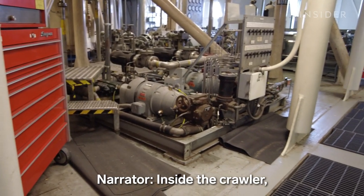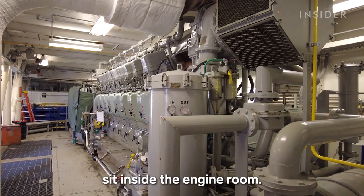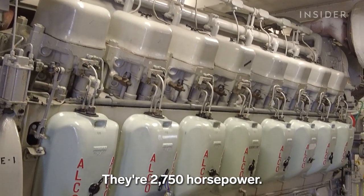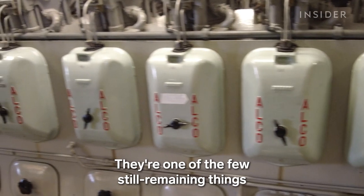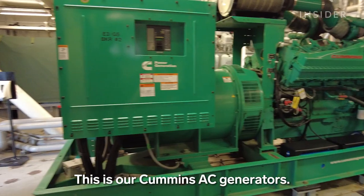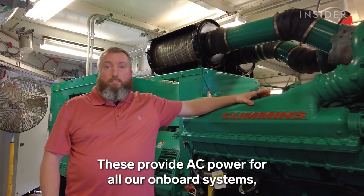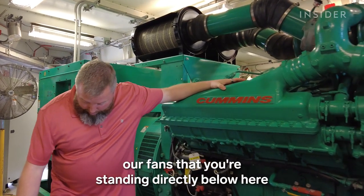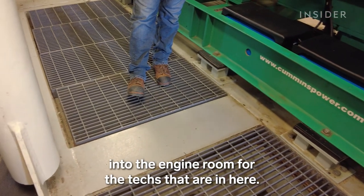Inside the crawler, the vital systems that run the vehicle sit inside the engine room. Our Alco engines are 2,750 horsepower — these engines are original to the crawler; they've never been replaced and are one of the few remaining things from the original NASA program. These Cummins AC generators provide AC power for our onboard systems, including motors for our pumps and fans that introduce clean, cool air into the engine room for the techs working in here.